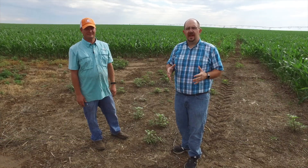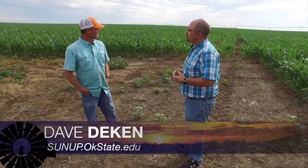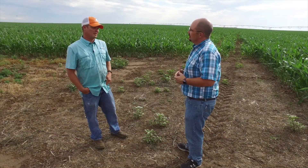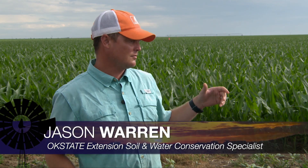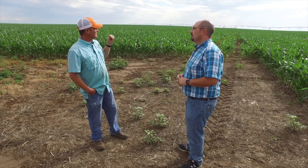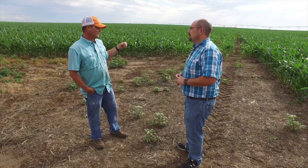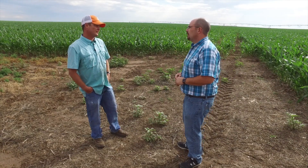We're up here in the Panhandle just south of Elkhart, Kansas, and Jason, you guys are doing some research on irrigation. Yeah, we're standing on our McCall Research and Demonstration Farm. What we're doing here is a large-scale research and demonstration trying to utilize commercially available products like aerial imagery, irrigation management tools, and soil moisture sensors to see how we can improve our nitrogen management, which improves our profitability, and how we can maximize the water productivity of the water we've got left in the ground here.